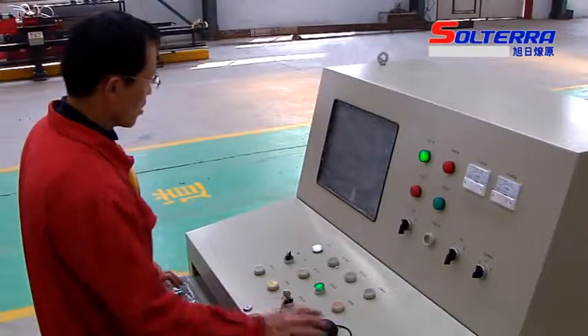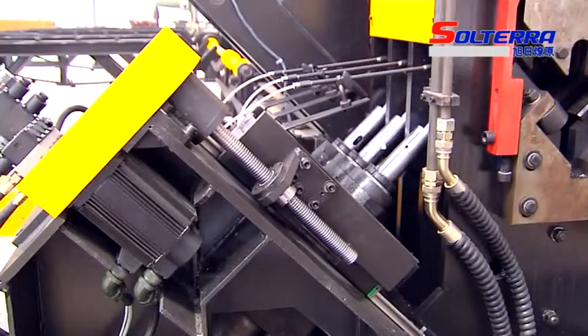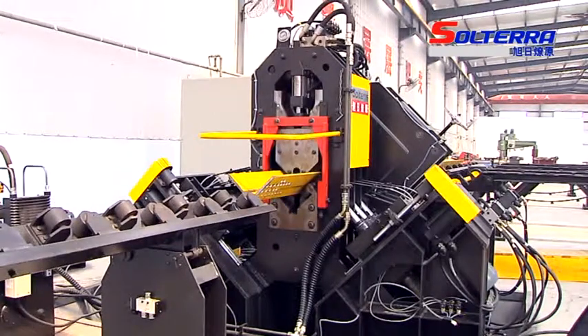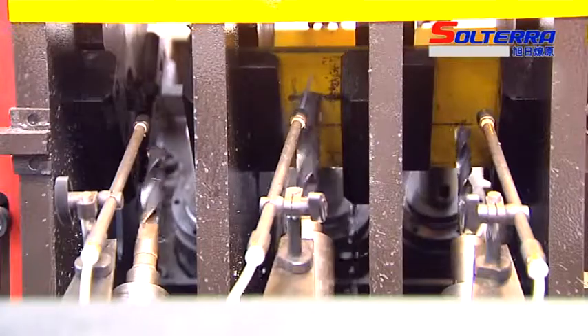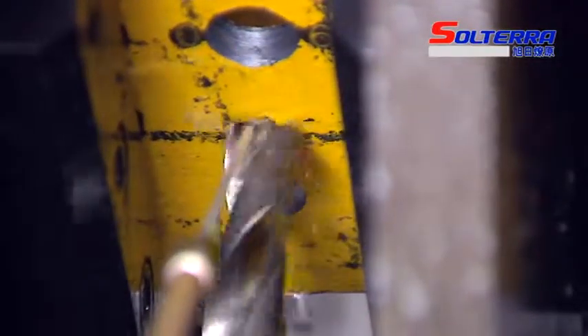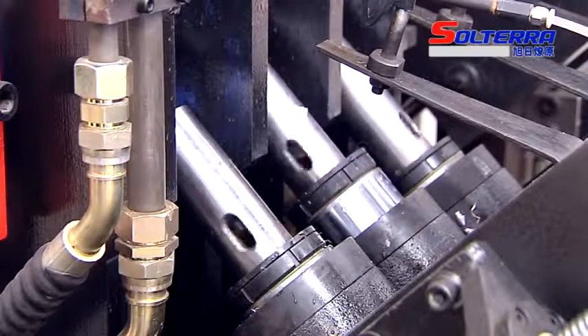The spindle speed adjustment is realized by a frequency converter. The shearing unit, which adapts double blade shearing, is available according to needs. Automatic circulation is applied to the cooling system to prolong the drill's operational lifespan. The machining program can be generated automatically by computer, as long as the operator inputs the pattern of the workpiece.